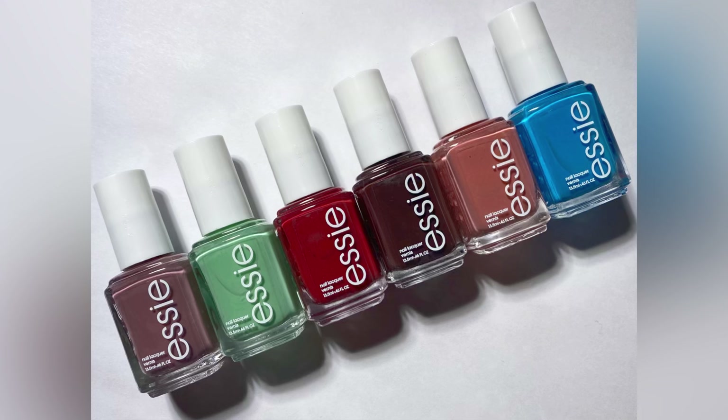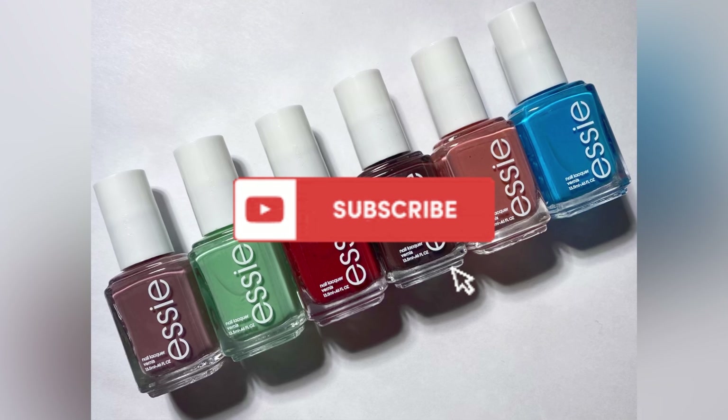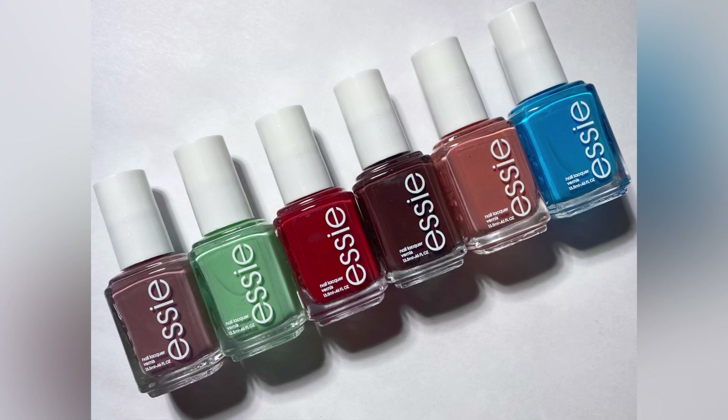Today we're going to be taking a look at the latest Essie collection. This one is called the Odd Squad collection and it consists of six creams. Technically this collection is a 2024 release — the very first collection that Essie is releasing for the new year. Usually with nail polishes you can find them for sale a month or two before they actually release. This collection just became available on Amazon and a few other places, which I will link in the description box below.